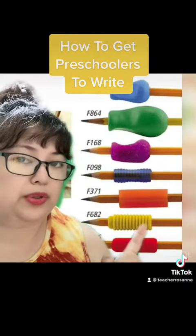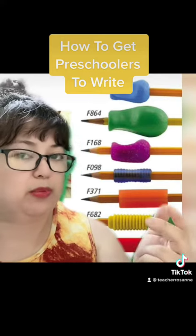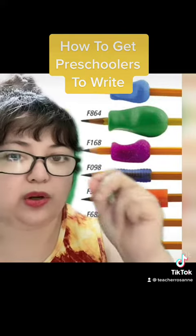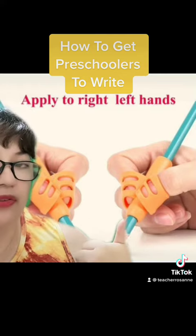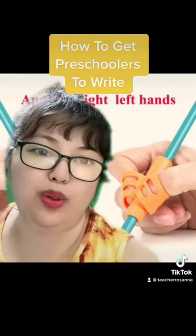I encourage you to find these online — less than 100 Philippine pesos — and these encourage muscle memory. These are grips so that kids know how to place their fingers on a writing instrument. These specifically are good for right-handed and left-handed children, so you buy one and it's good for both ways.